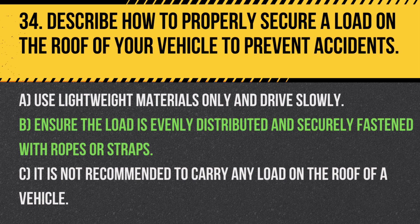Answer: B. Ensure the load is evenly distributed and securely fastened with ropes or straps. Properly securing a load is essential to prevent it from shifting or falling while driving.